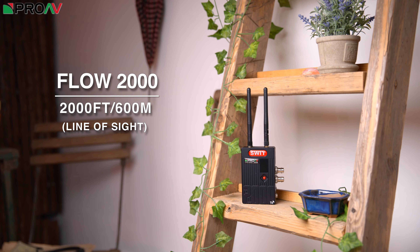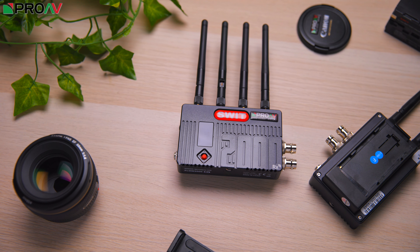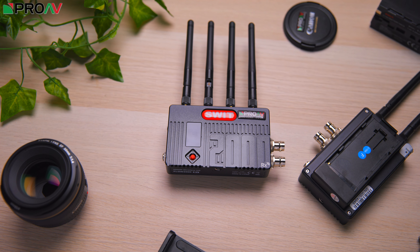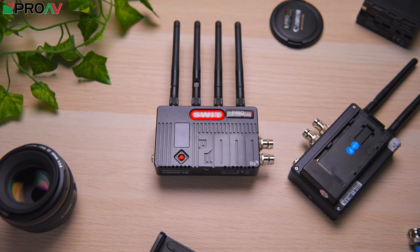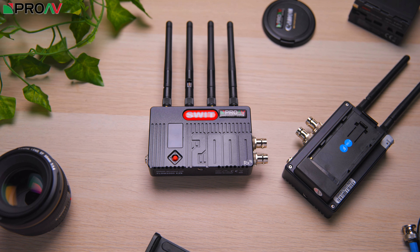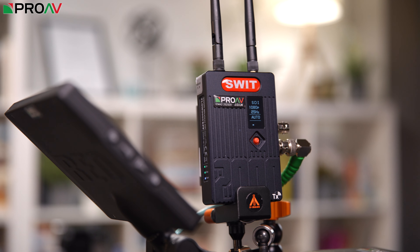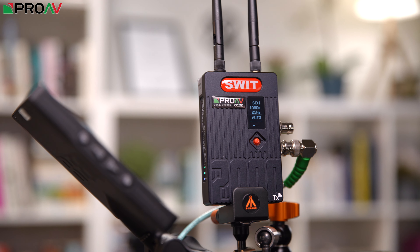Both the 500 and the 2000 can transmit a 1080p signal up to 60 frames a second. They operate within the 5 gigahertz spectrum and automatically jump between wireless channels to get the best possible signal, giving a much more stable connection than some cheaper systems. This is a true 5GHz wireless signal with official DFS scanning — an important feature to meet UK regulations, unlike cheaper Wi-Fi-based competing products which often don't meet those regulations and can be unreliable.